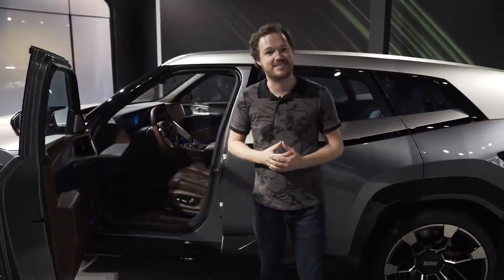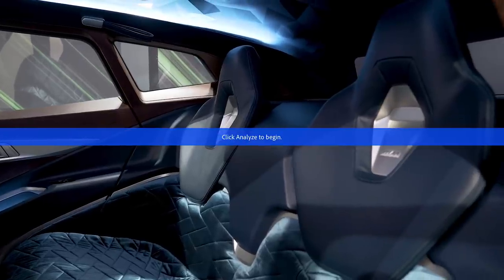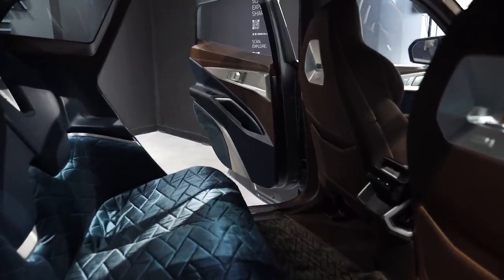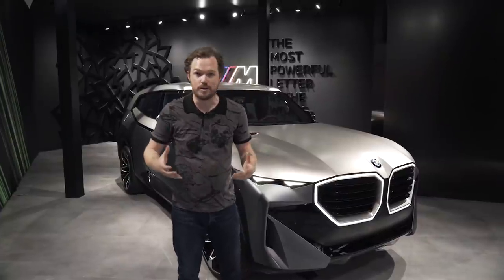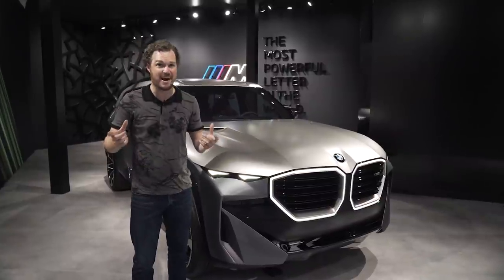As nice as the front row is, you really need to see these back seats. For such a sporty, emotive, expressive kind of car, they've given limo-like space in the rear to make sure everyone on board is happy. Modern BMW is no stranger to controversy, so I'm not too surprised that they've actually dialed things back a little bit.